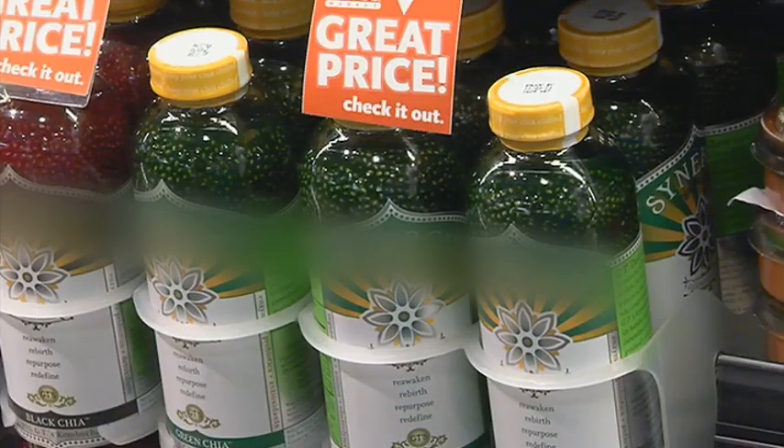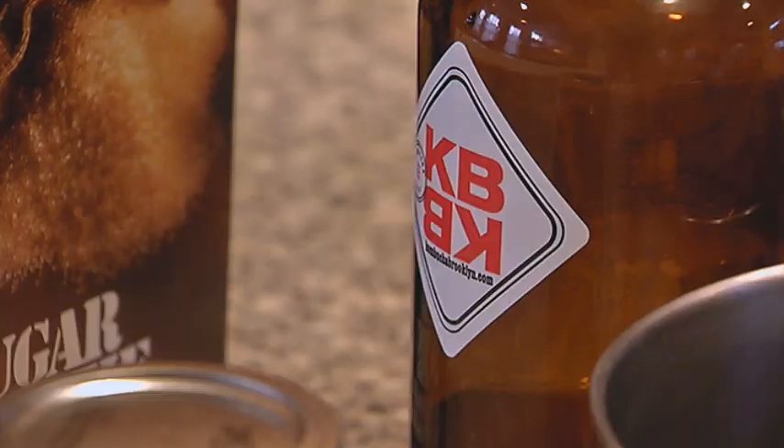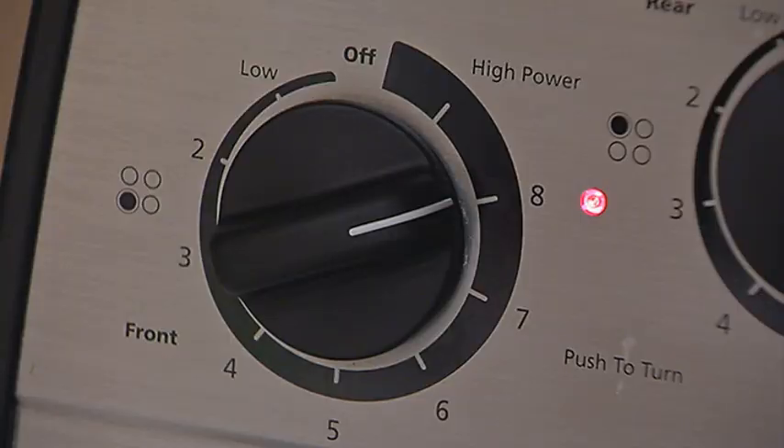But the high cost of the bubbly beverage is prompting more people to brew it in bulk at home. It's so easy — honestly, it's just dump and wait. And if you can brew tea, you can make kombucha.